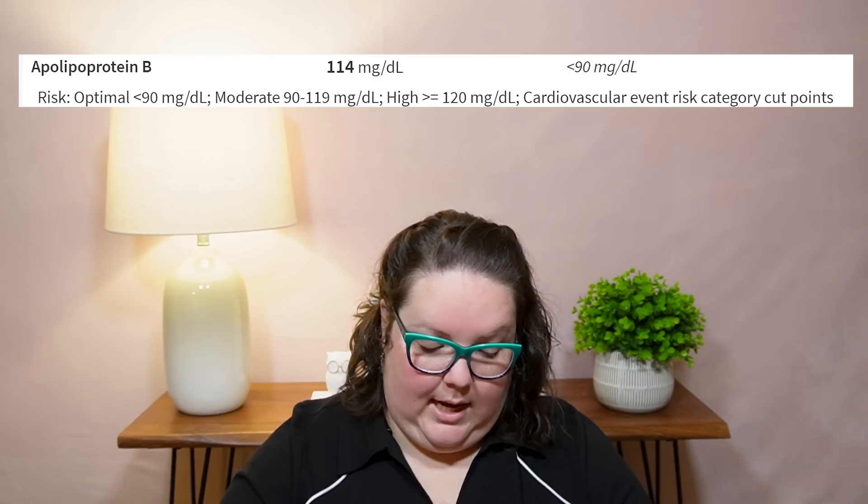Apolipoprotein B — I'll call it ApoB for short. Mine is 114 — they want less than 90 milligrams per deciliter. This is the protein on the LDL particle that helps carry the VLDL. VLDL is very low density lipid and LDL is low density lipid. I found different ranges in my research — some groups call for less than 130, some less than 100 — so I'm kind of in a gray range. This is just based on Quest Diagnostics' preference for the blood panel, not my physician's, since I'll talk with him in person after the second version of this test.